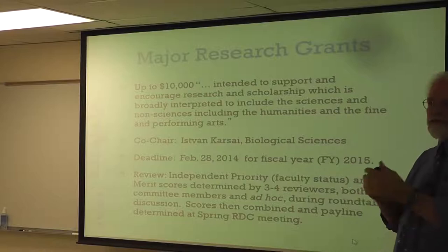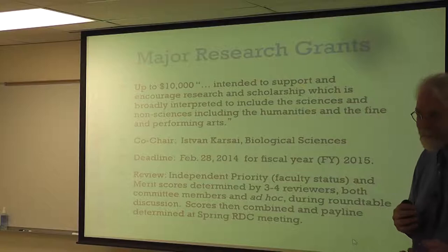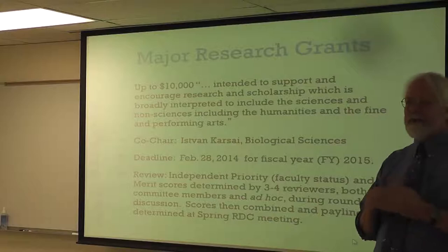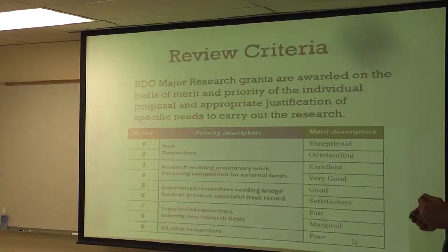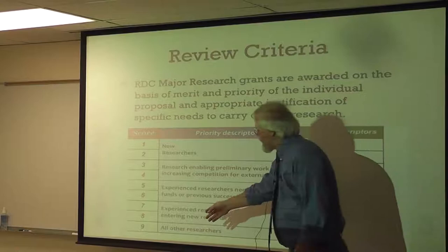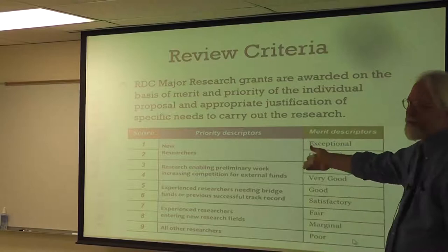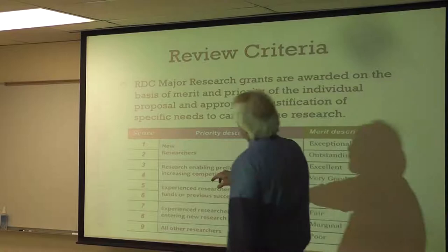I'm going to show you the double secret probation score review sheet and explain how to use the right words to explain what's important about your priority as a junior faculty member, or as a senior faculty member looking for bridge funding, or looking for new funding after a record of success. There is a higher priority for junior pre-tenure faculty members. Our grants have priority and merit scored from 1 to 9, where 1 is great and 9 not so much. This is exactly the same scale as the NIH uses.